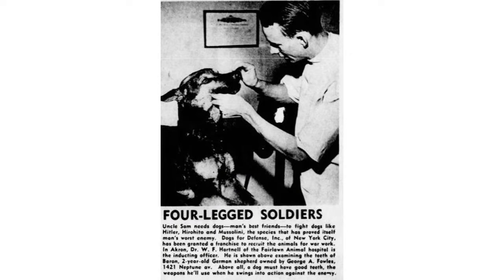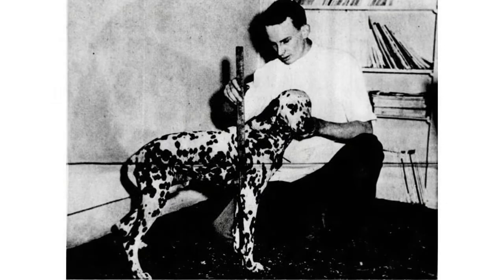You always had to be evaluated — there were criteria for the Dogs for Defense program. You can see this four-legged soldier being evaluated by a doctor to see if he was physically fit for the army, just like a human being. Dalmatians often served; it wasn't just German Shepherds. There were all kinds of dogs, though they usually had to be a pretty decent size. You can see him measuring the dog to see if he meets the height requirements.